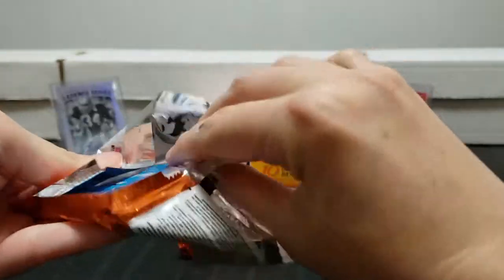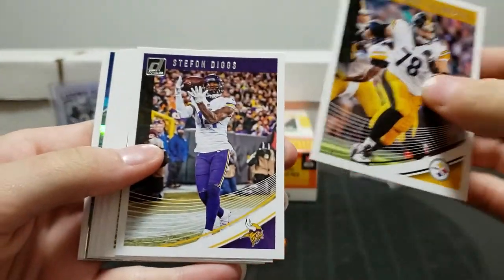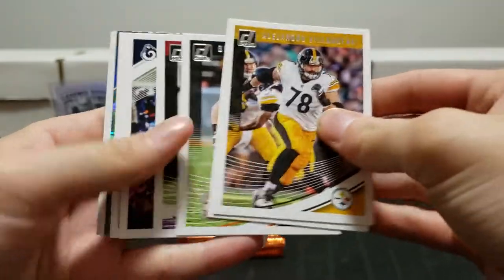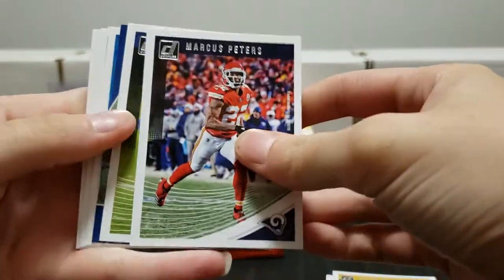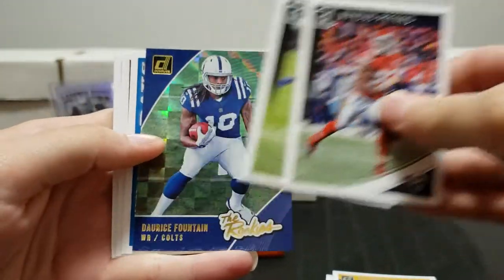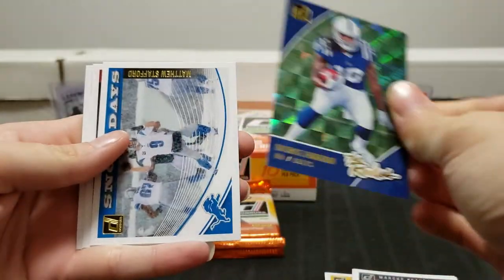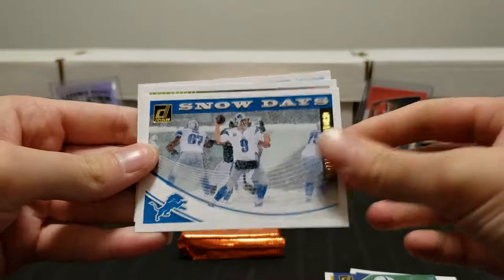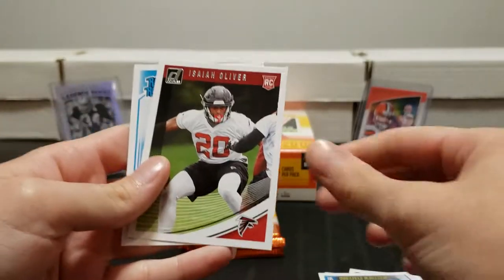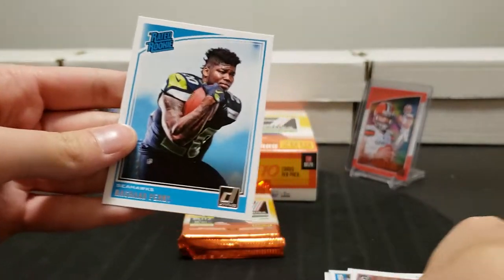Alvin Kamara highlights, Jordan Wilkins rookie, and Anthony Miller rated rookie. I'm excited for the football game tonight even though Bridgewater's playing - tough betting against New Orleans in New Orleans, so Dallas is gonna have one heck of a fight. Darius Fountain rookie, unnumbered. Snow Days Matthew Stafford. Aisha Oliver rookie and Rashaad Penny rated rookie.